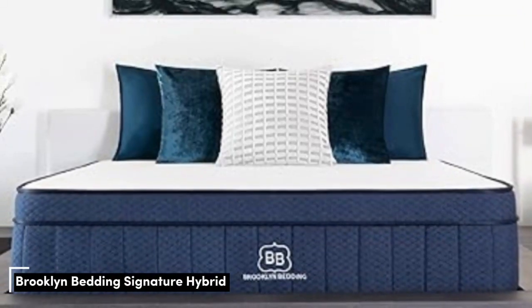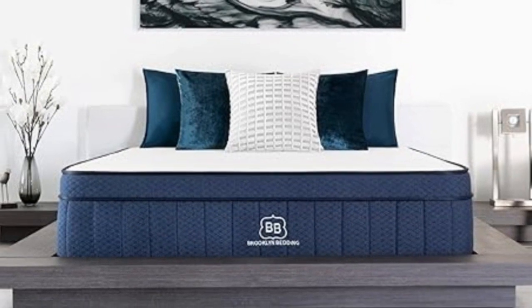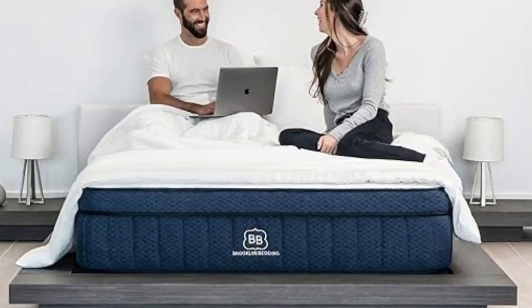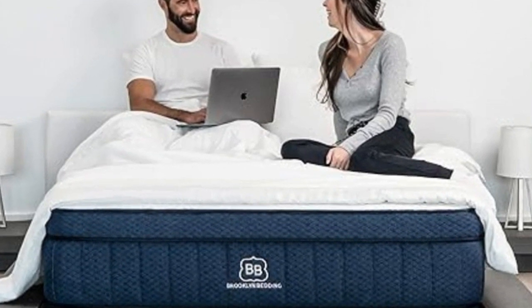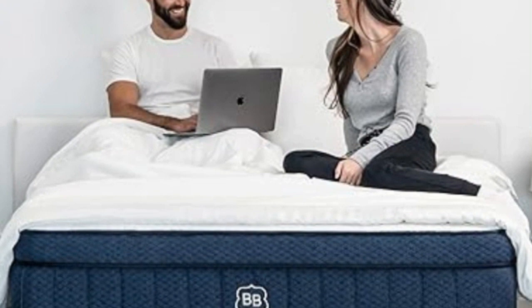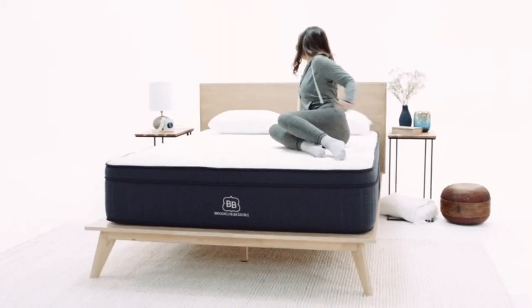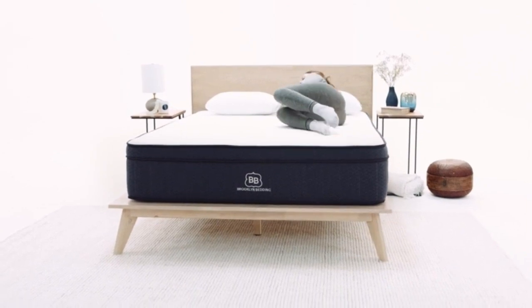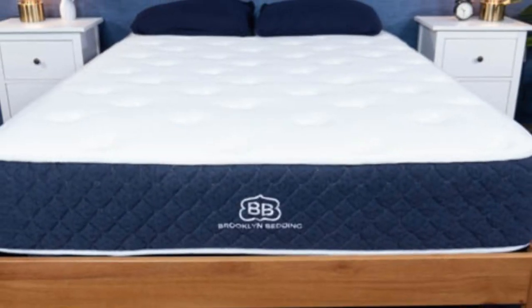Number 3. The Brooklyn Bedding Signature Hybrid earns points for a simple yet thoughtful design and approachable sticker price. Adaptive foam layers over sturdy coils help ensure a good balance of cushioning and support, and you can choose from three firmness levels to further optimize your personal comfort. The testing team also appreciated the feel of the Signature Hybrid's foam layers, which contour closely but shouldn't hug too tightly — a common complaint about memory foam.